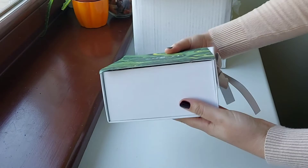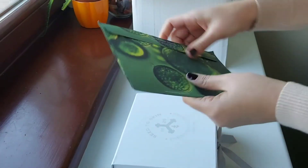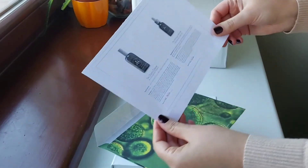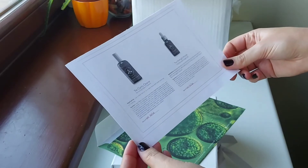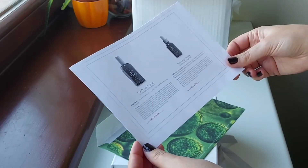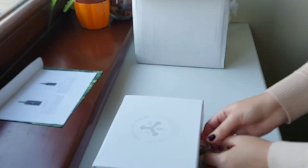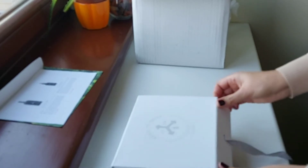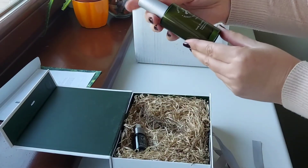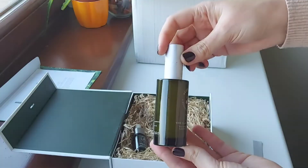Look at this beautiful box! The products inside are the Clarity Cleanse and the Midnight Miracle Self Recovery Night Oil — that is absolutely fantastic. Let's look inside; this packaging is absolutely gorgeous. Wow, look at these bottles of deep green glass!